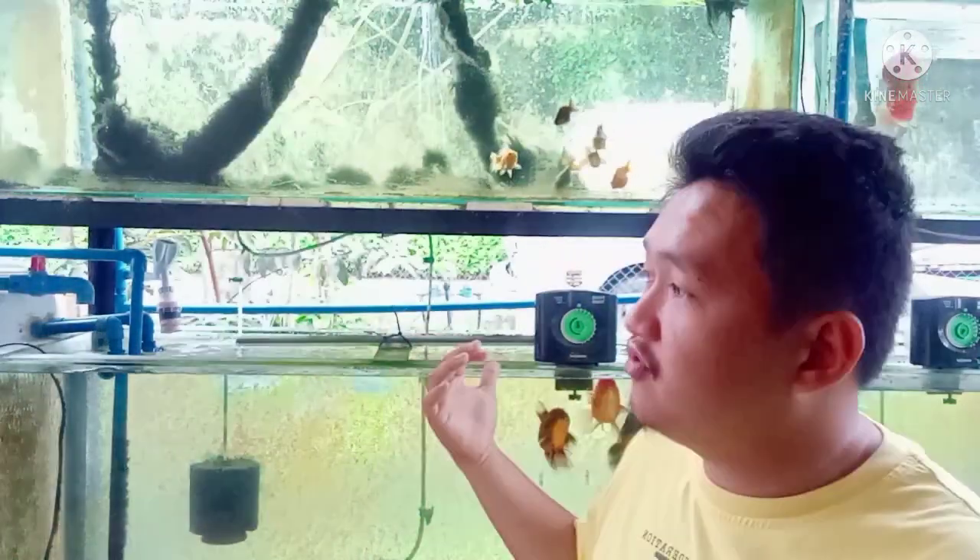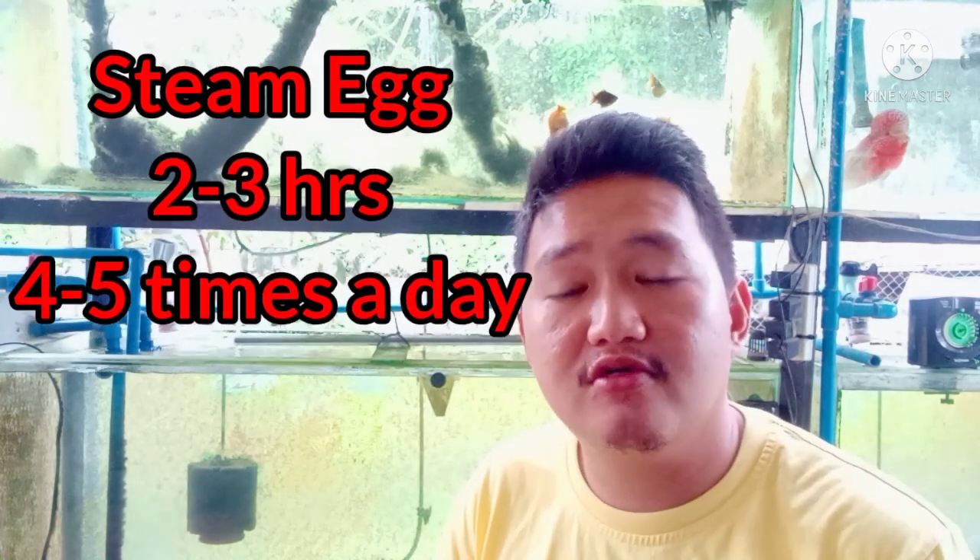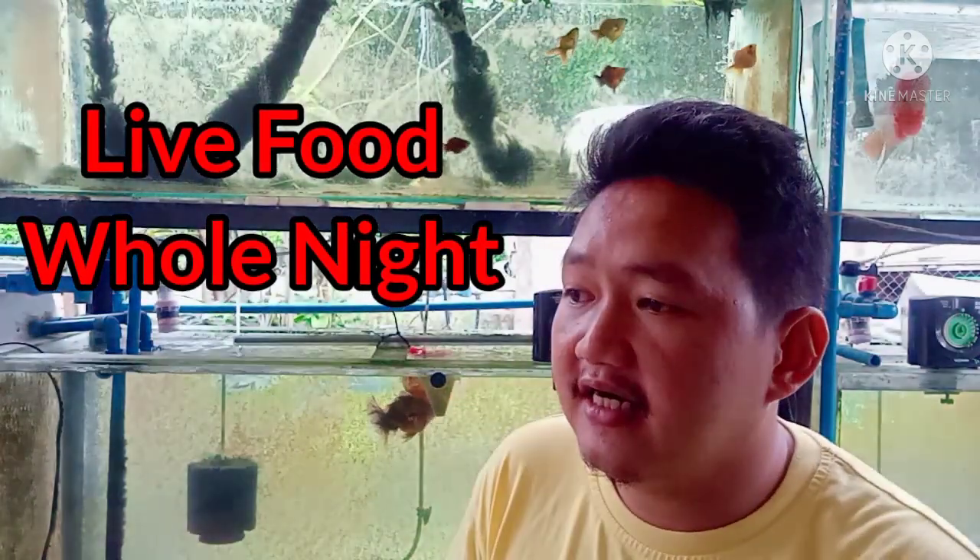I use the Hikari Lion Head as the staple food. I use a food timer, which allows me to consistently feed my goldfish on an hourly basis. For this type of fish food, I feed them every hour from 6 a.m. to 5 p.m. — that's about 11 hours of feeding with dried pellets. As for the steamed eggs, I feed them every 2 to 3 hours, about 4 to 5 times a day. Then in the evening, around 7 p.m., I feed them live food such as tubifex worms so that they can consume it up until morning.